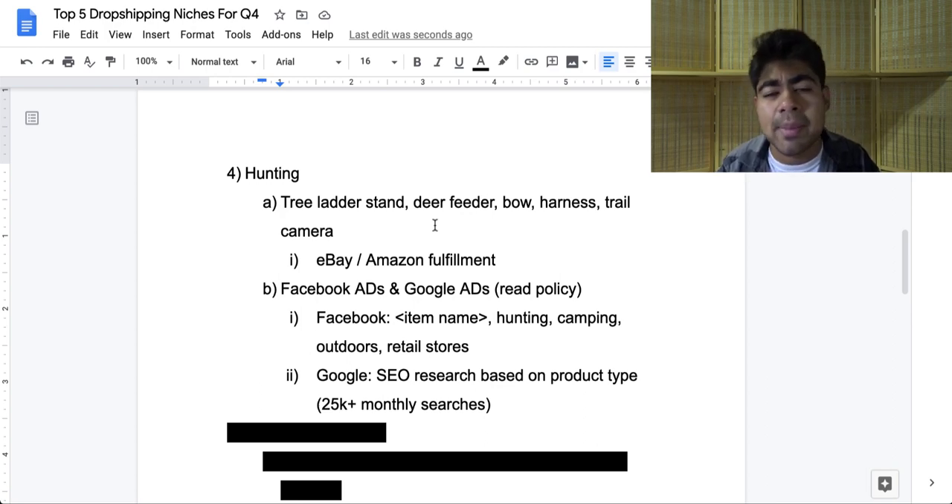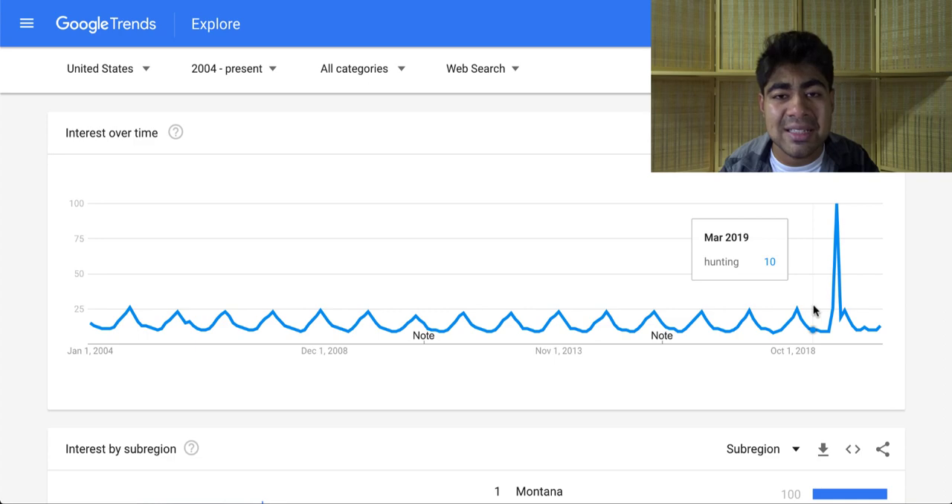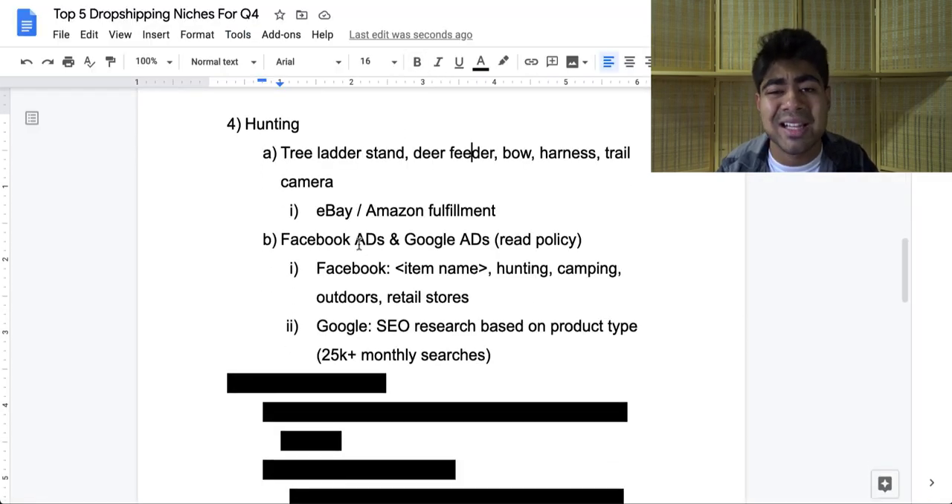I recommend you do eBay or Amazon fulfillment for the hunting niche — not only because it's seasonal (as you can see via Google Trends, it goes up during late July, August, and September and then starts to go down in late November and early December), but also because certain types of hunting products will get stopped at customs and sent back to your AliExpress supplier. To avoid that risk and hassle, simply start fulfilling your orders from eBay or Amazon. Nonetheless, an amazing niche to be selling for Q4.